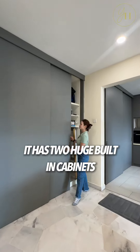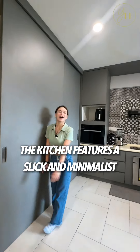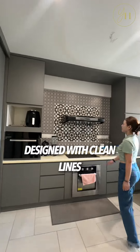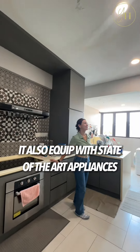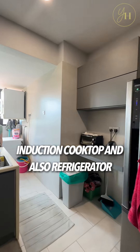The best thing about this unit is that it has 2 huge built-in cabinets so you can store most of your stuff inside. The kitchen features a sleek and minimalist design with clean lines, and it's equipped with state-of-the-art appliances including a built-in convection oven, induction cooktop, and refrigerator.